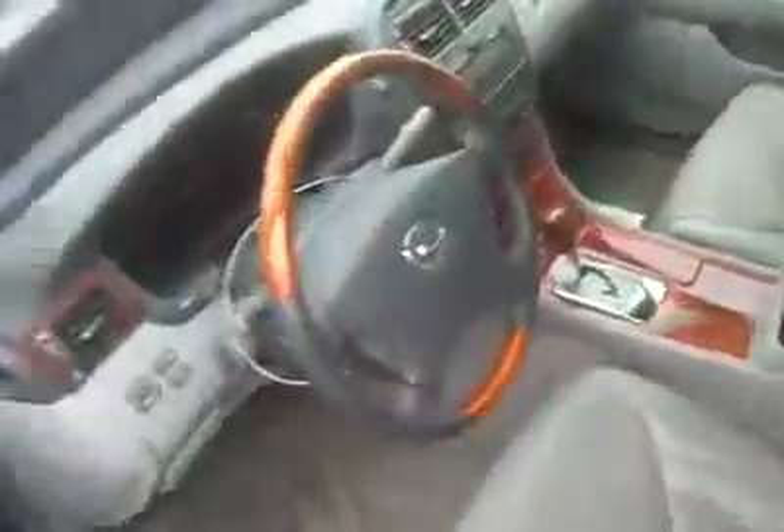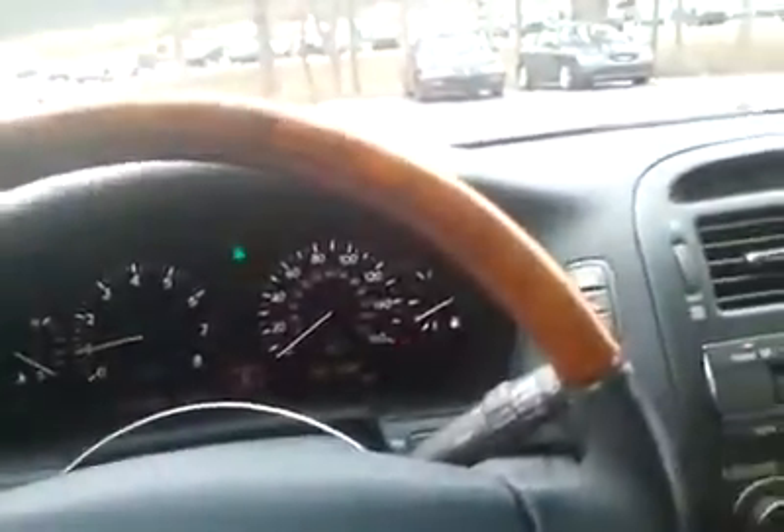Even with the miles on it, I'm probably going to go for this. Let's take it for a test drive. Let me put my seatbelt on — it's a Toyota, it's not going to stop beeping.